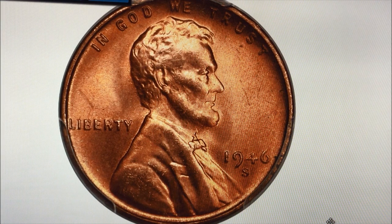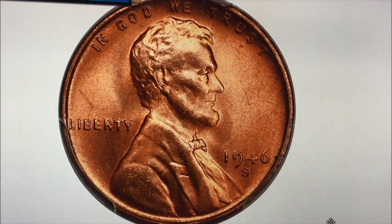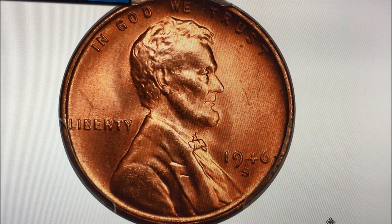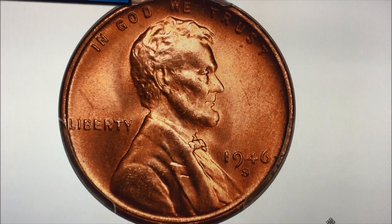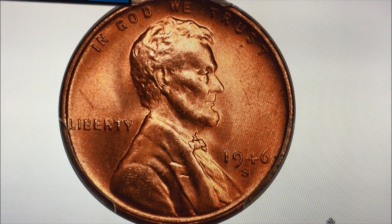The written report below this screen on the slab says that there are none finer. There are quite a few at this grade, but there are none finer. This coin, which again is a beautiful coin, but it doesn't look like anything special. Believe it or not, it sold for $5,040, just like the title of the video says.